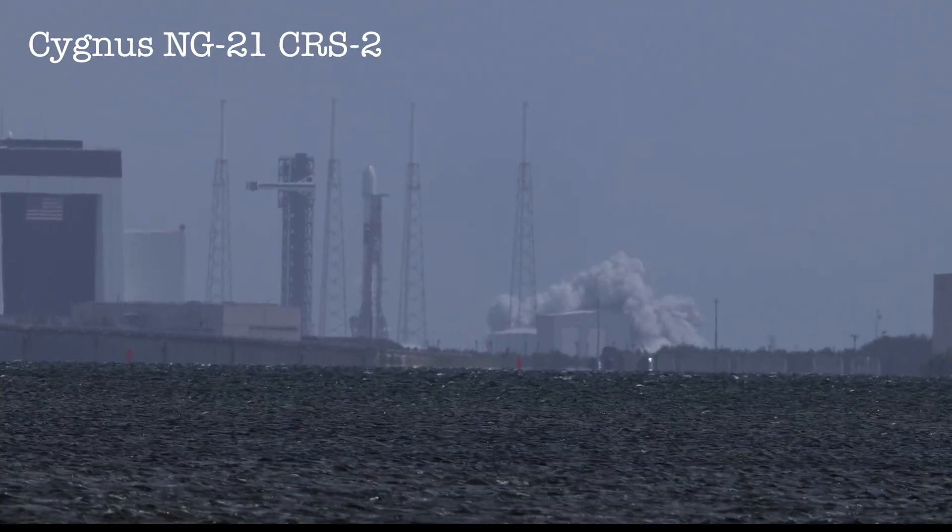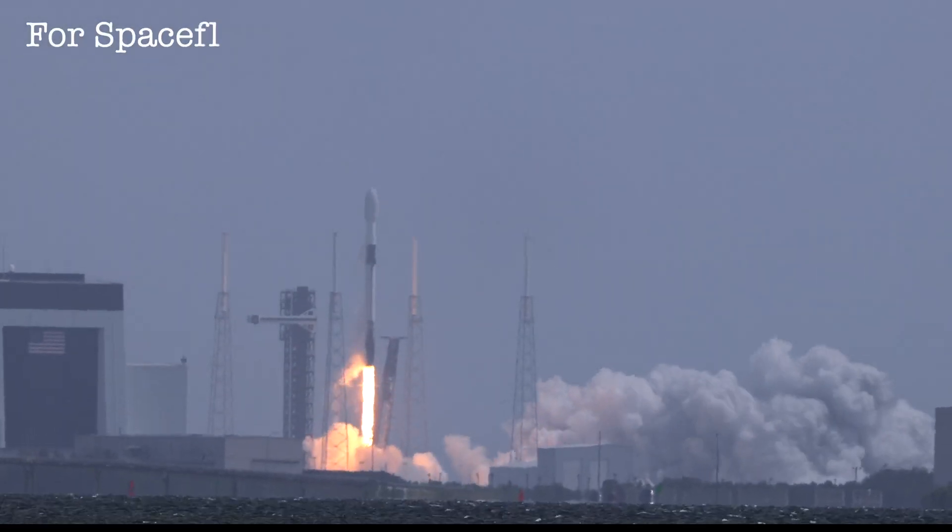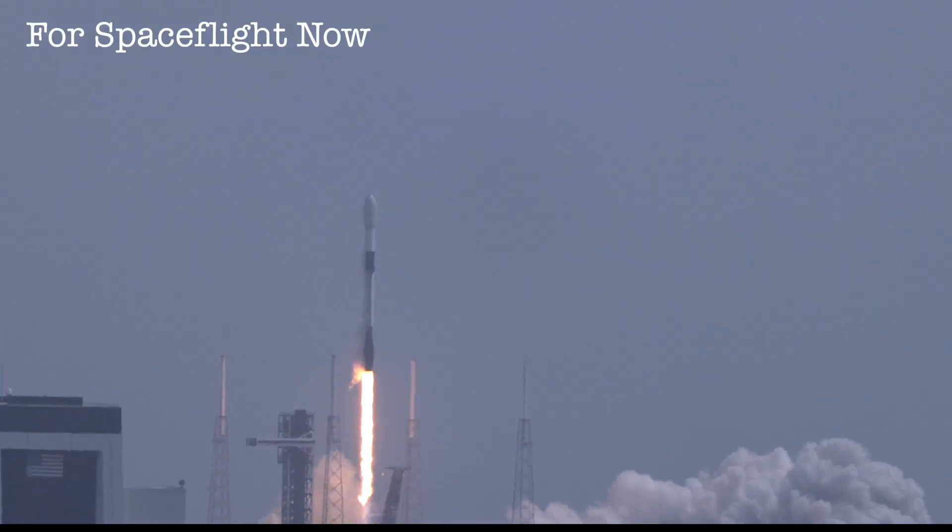One engine ignition and liftoff of the Falcon 9 rocket and the NG-21 mission heading up to the International Space Station. The Falcon 9 has cleared the tower.